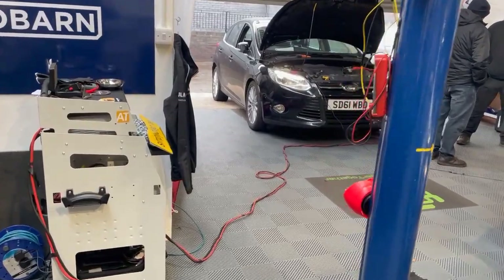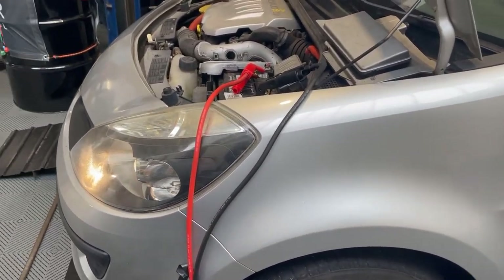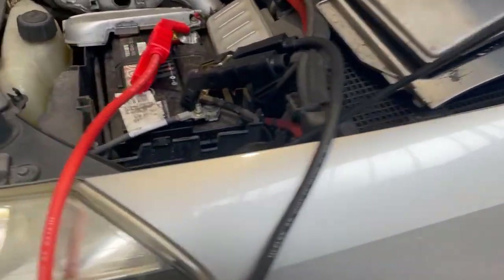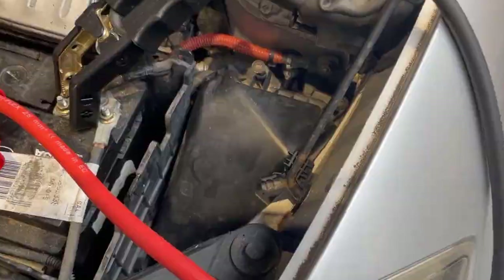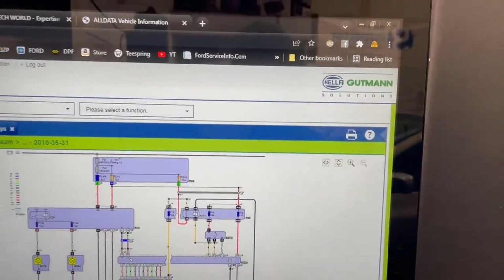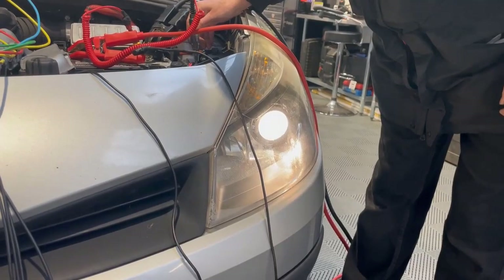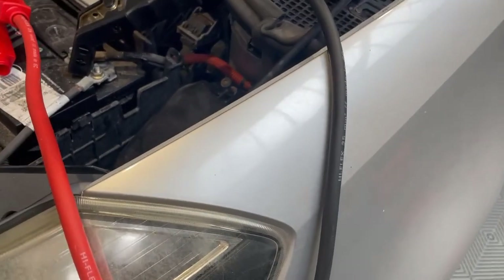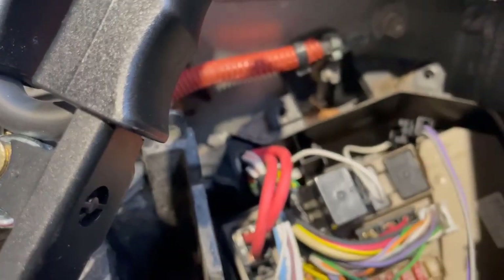We've got two problem cars in today. This one here — the lights would just come on when the ignition was turned off, which would drain the battery. You can just hear it now: the lights are still on and the relay is buzzing away. So we got up on the whiteboard, pulled the wiring diagrams out, and worked out how the system works before we actually started testing anything.